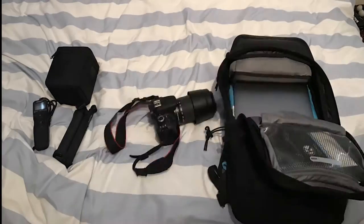Hey and welcome to my first vlog. I'm off to Norway for seven days but first off I need to pack. All right, the pack is done so let's head off.